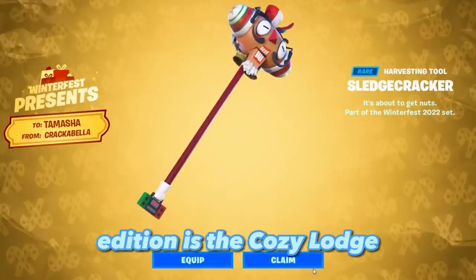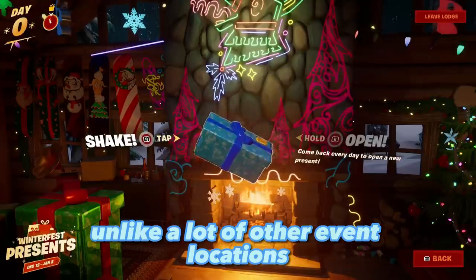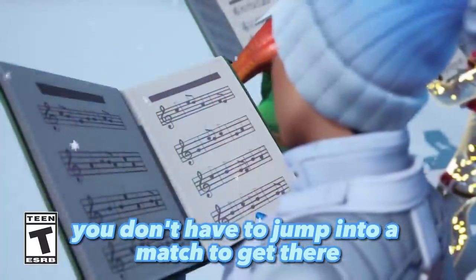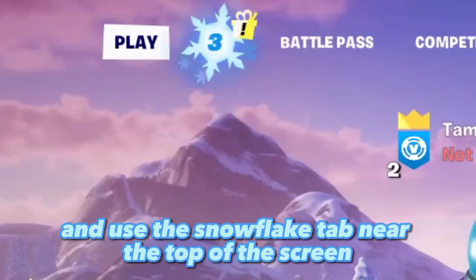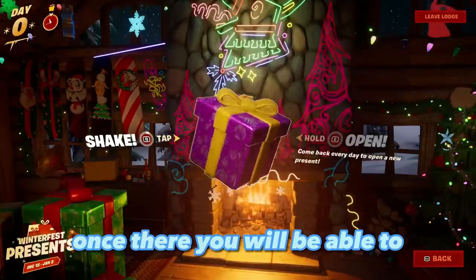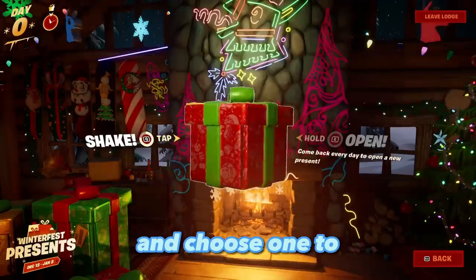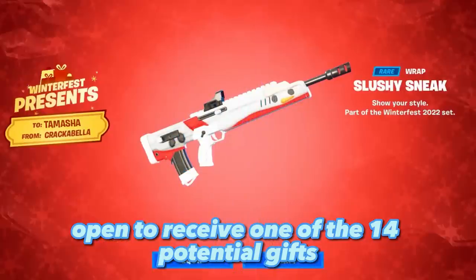The main Fortnite Winterfest 2022 addition is the Cozy Lodge. Unlike a lot of other event locations, you don't have to jump into a match to get there. All you need to do is open Fortnite and use the snowflake tab near the top of the screen to navigate your way to the lodge. Once there, you will be able to click on a stack of presents and choose one to open, receiving one of the 14 potential gifts.